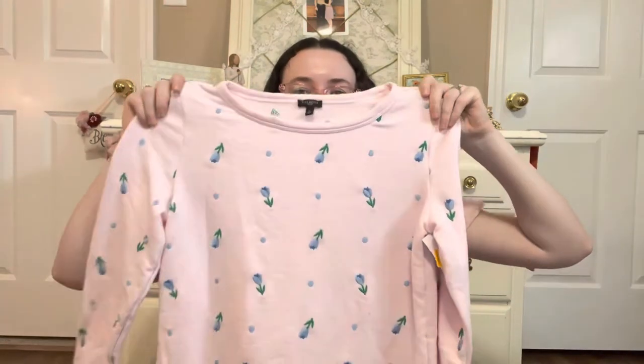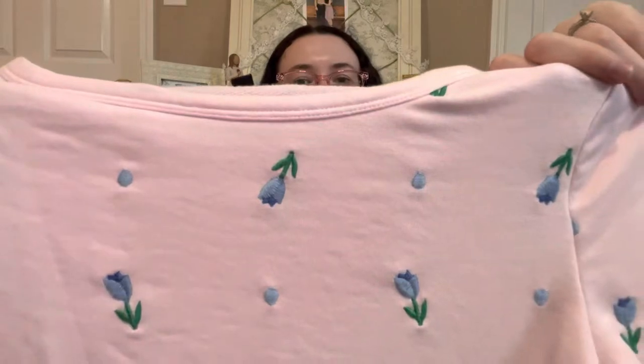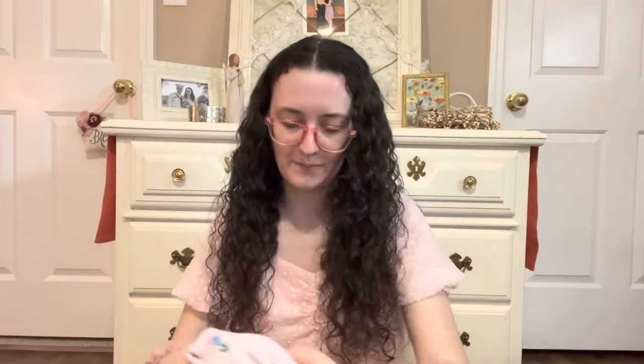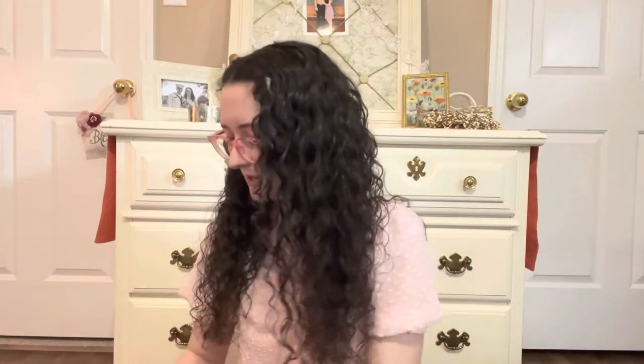The first thing I got is this gorgeous Talbots light pink tulip sweater — it's a petite. It's more like a sweatshirt really, but even though it's a petite, it comes at a really flattering length. It's not too short. This is super cute for spring. I don't know how much time I'll have left to wear it since it's starting to get hot here, but I absolutely love it.